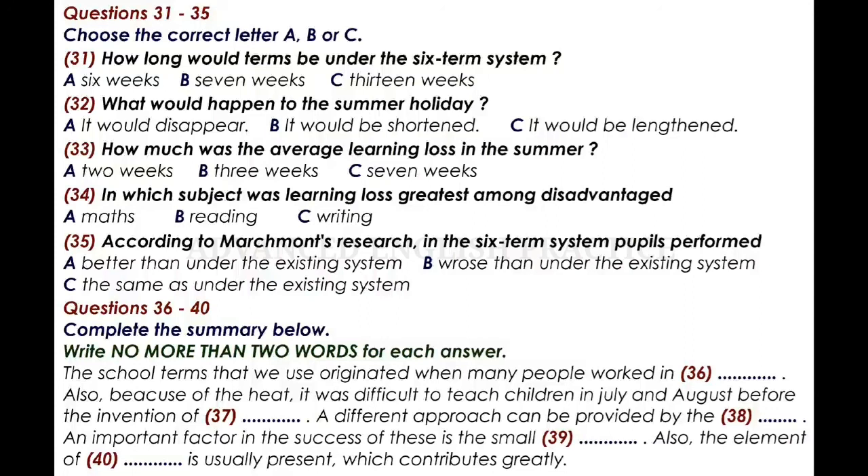Results were most impressive in maths in general. That is the end of part four. You now have half a minute to check your answers.